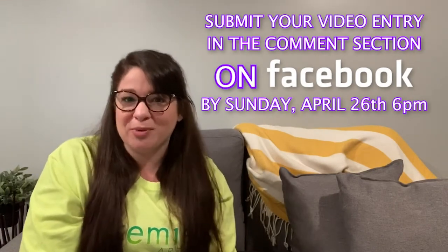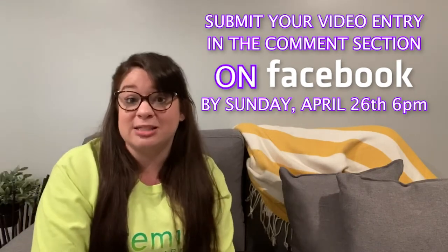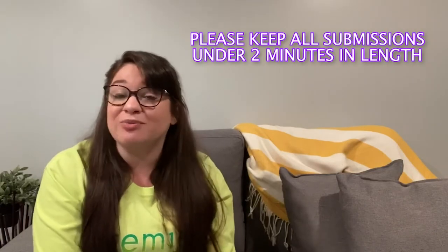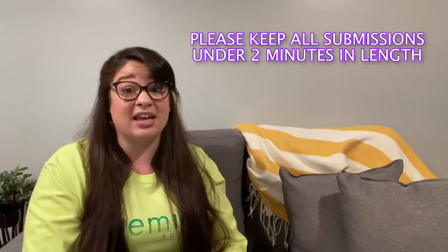The only two rules we have for this contest are: first, get your video submission of your final Rube Goldberg machine into the comments below by Sunday at 6 PM; and second, all recordings must be two minutes or under in length. It can be very complex — you can take it outside, keep it indoors — or it can be simpler.